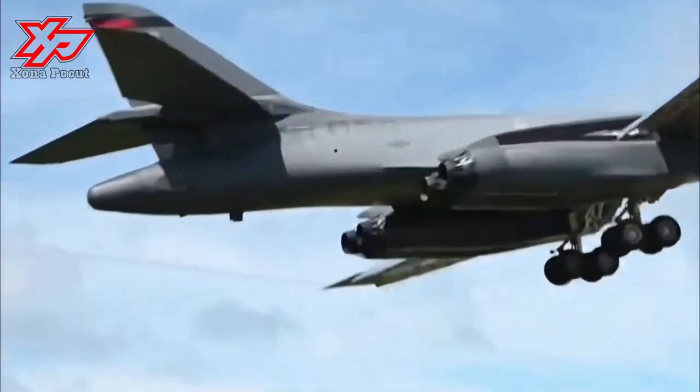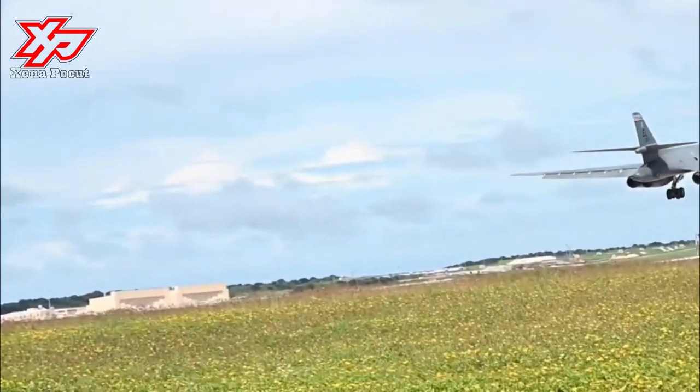Four prototypes of this long-range, high-speed, Mach 2 strategic bomber were developed and tested in the mid-1970s, but the program was canceled in 1977 before going into production.